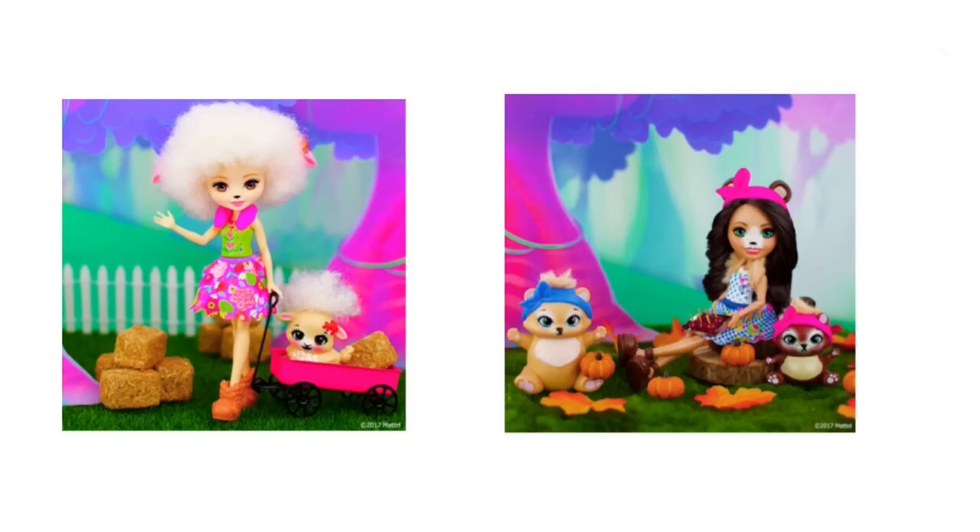Hey everybody, it's Blue Ducky and welcome back to another episode of Toy Talk. Max here. Let's get started. New Enchantimals - you know I love some Enchantimals news.